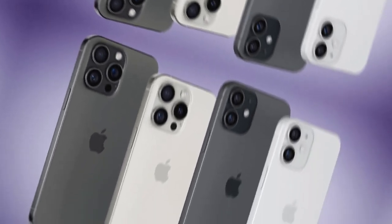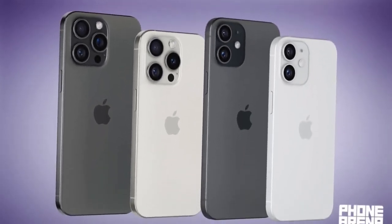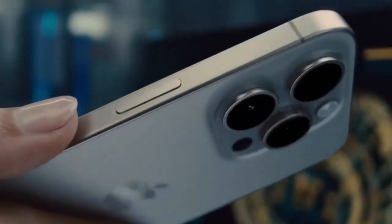Welcome back! Today we have some exciting news about the upcoming iPhone 16 series. Apple is reportedly expanding its periscope lens technology to more models in this year's lineup. If you're a photography enthusiast or just curious about the latest tech, this is the video for you. Let's dive into the details.